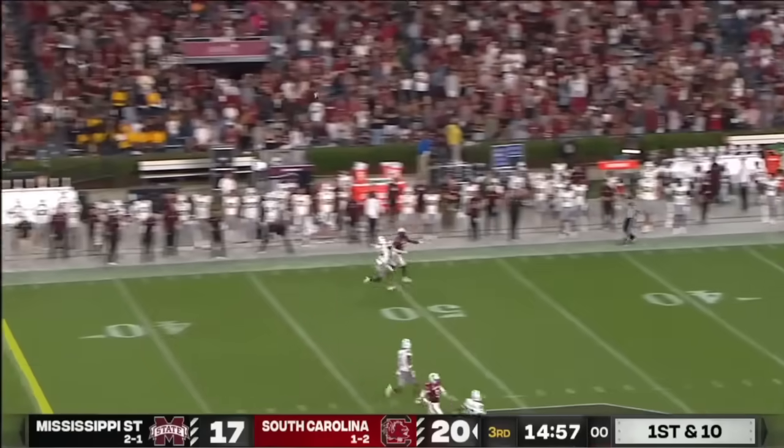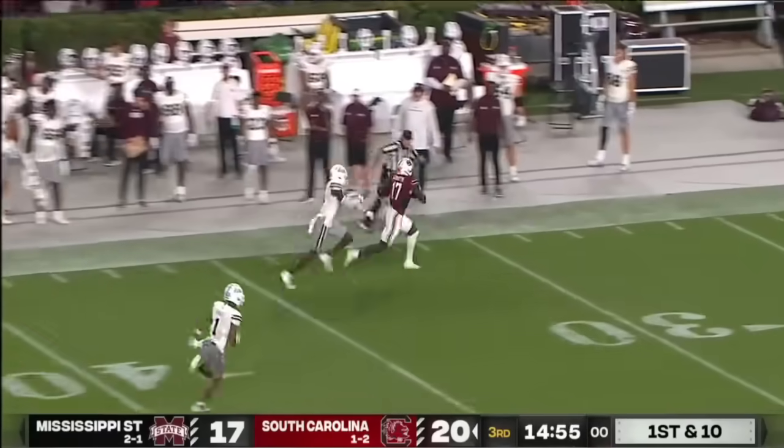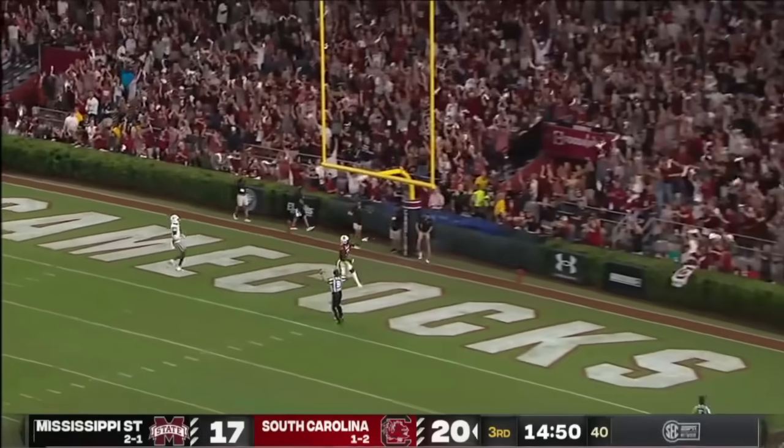Rattler — downfield — caught! Seventy-five yard strike!